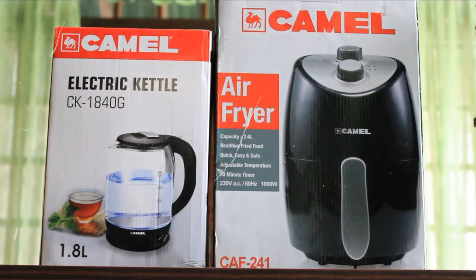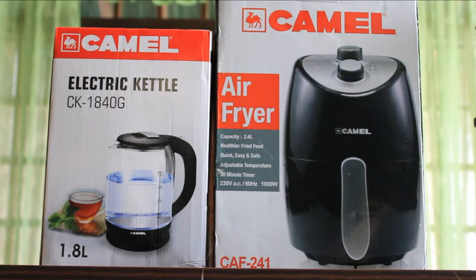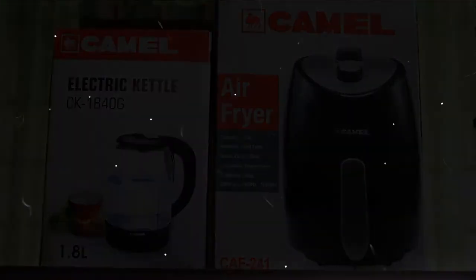First things first, this is not sponsored. I bought these items because we need them at home. Clary presents: Camel Appliances Air Fryer and Electric Kettle.